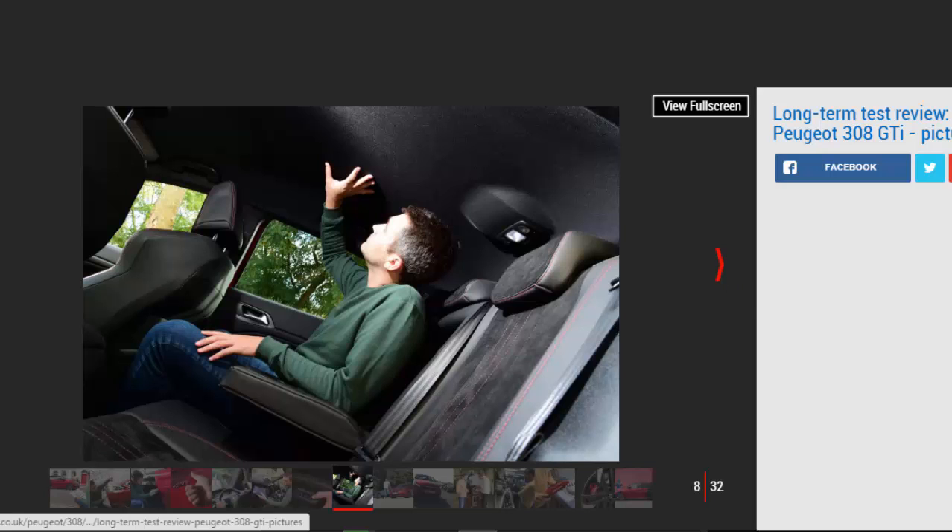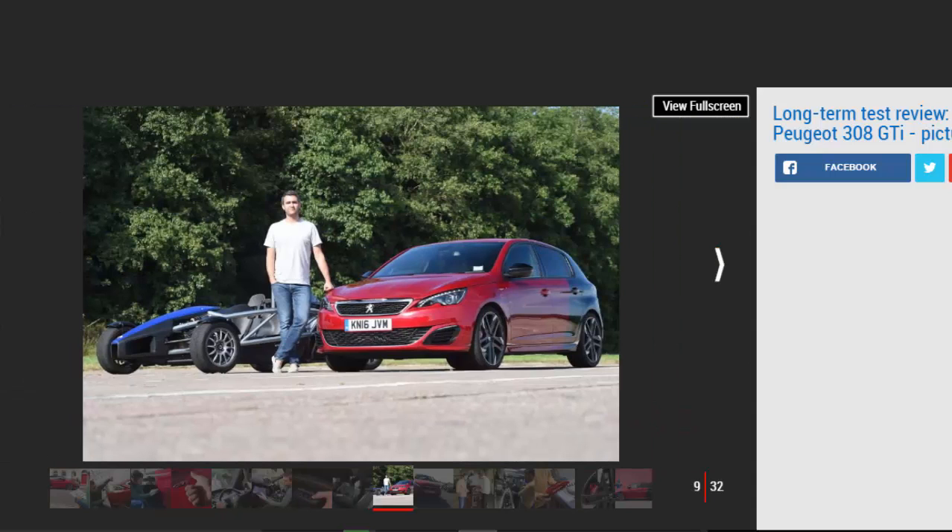Peugeot 308 GTI third report: we learn how this French hot hatch relies on British brakes made by the firm behind the Ariel Atom's stoppers. Mileage: 6,484. Economy: 35.7 mpg. The Peugeot 308 GTI is a thoroughbred French hot hatchback, designed and built in Sochaux, and the Ford Focus ST rival uses French flair from every pore. But that feeling isn't just down to Peugeot Sport — delve a little deeper and you'll find expertise from around the world creating an amalgamation of parts to deliver optimum performance.